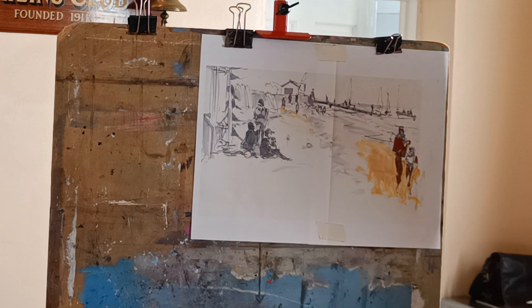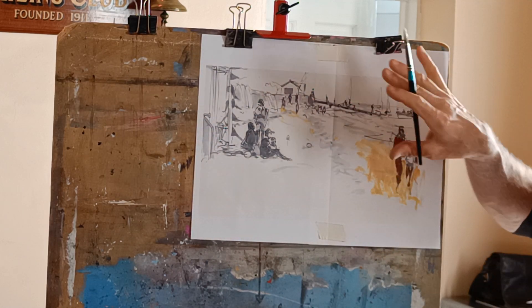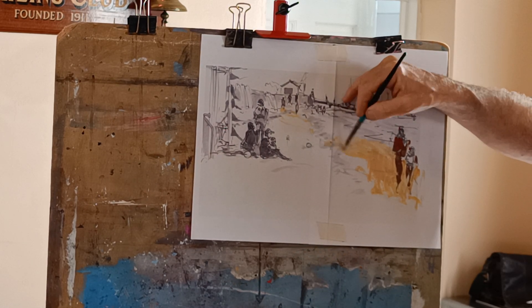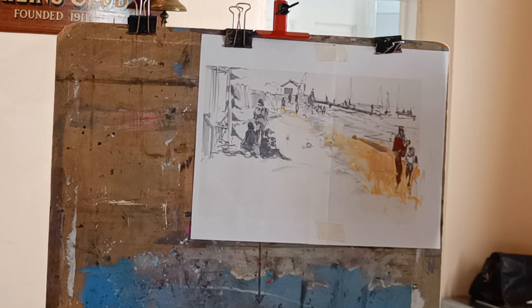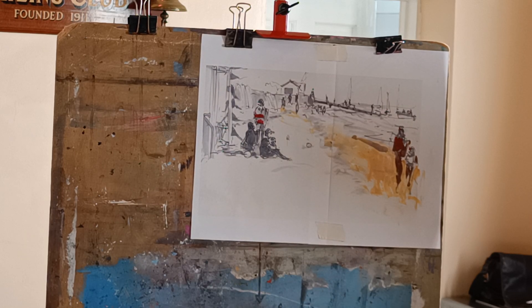Most of my work I do directly from observation. But sometimes it's quite nice to work in the studio and develop a painting, develop an idea. Sometimes I've got paintings back and thought, I'm quite happy with what I've got — rather than repaint certain areas, I'd rather just have another go. So it could be that this quick acrylic paint on there helps me start to visualise how it might look as a finished painting — try some different things, different colour schemes.